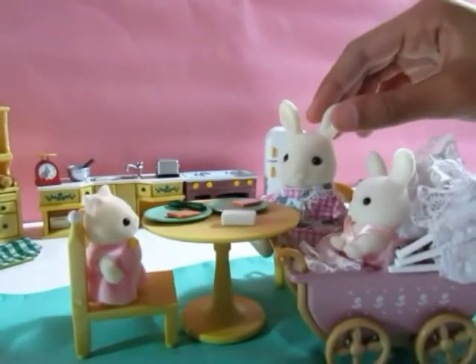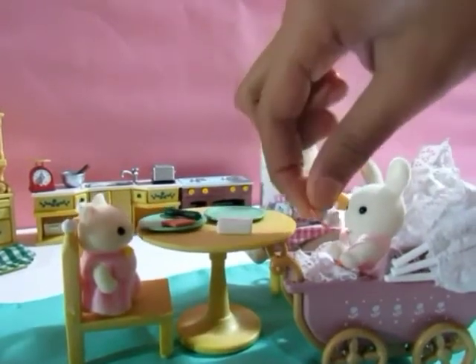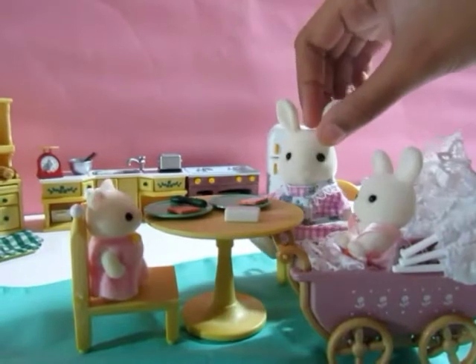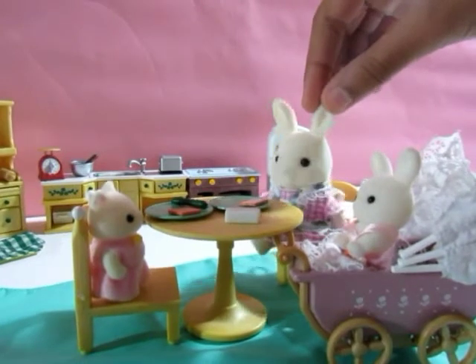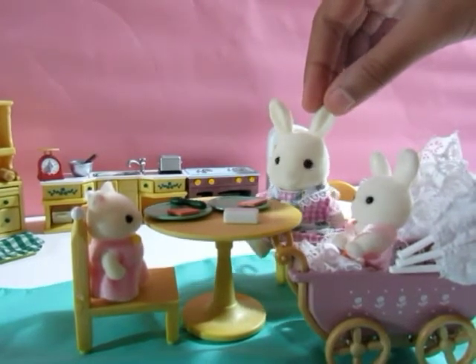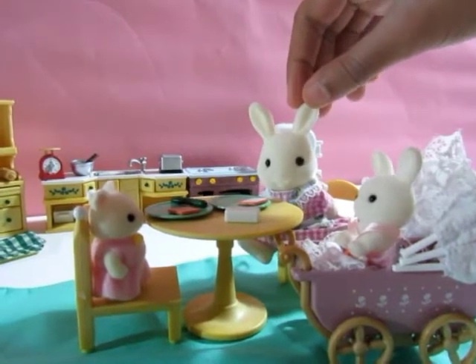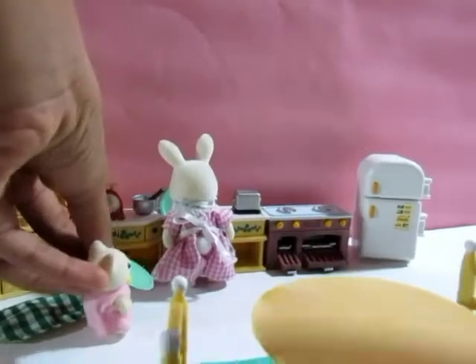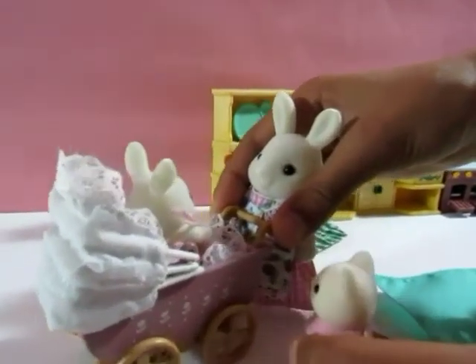Honey, finish up so we can go to school okay. Me and your little sister have to go out somewhere — I have to take her to the hospital for her checkup, and we also need to go clothes shopping for her, and I need to take you to school. Okay mommy, all done! Here's your dish. Thank you sweetie.